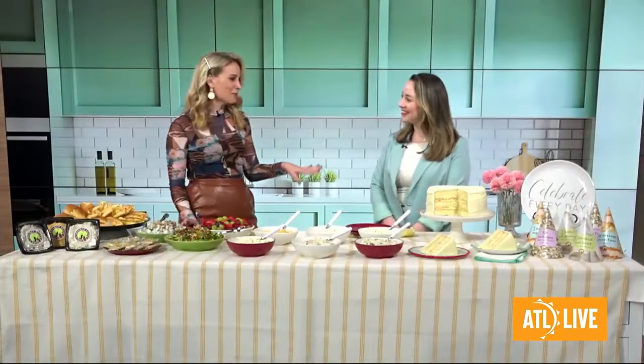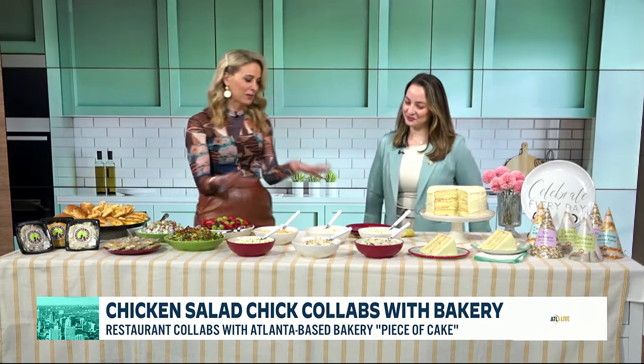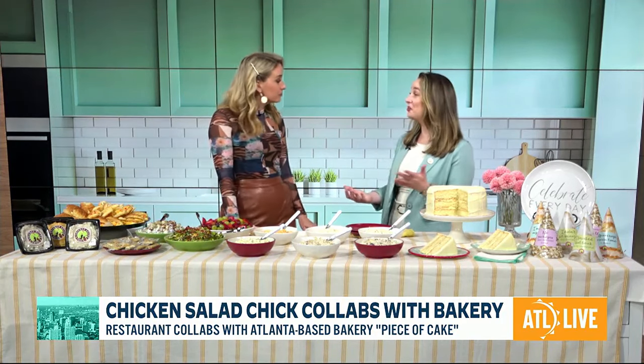Thanks for having me. I'm in heaven — I love chicken salad and there is a myriad here. But before we get into that, for folks who may not have ever heard of you guys or gone out to visit you guys, let's talk about it. So Chicken Salad Chick — it's the nation's only fast casual chicken salad concept.